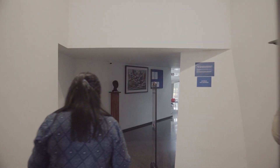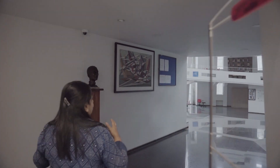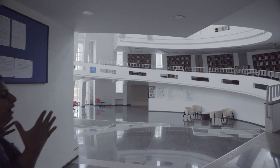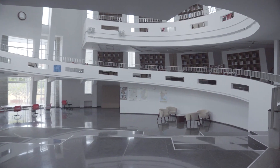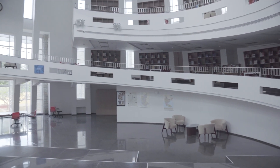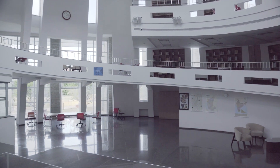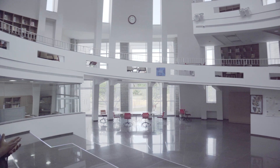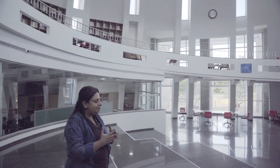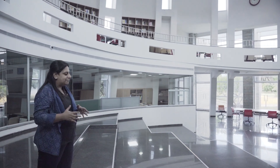Traditionally, a library is always the nerve center of an institute or campus — your entry to the library axis, and every other department being around it, is how campuses are planned. This campus was planned about 10 years ago when we started, and ICTS was very clear that they did not want a library that was a space dedicated only to books and people coming and reading. We inverted this entire idea of what a library in this campus meant.